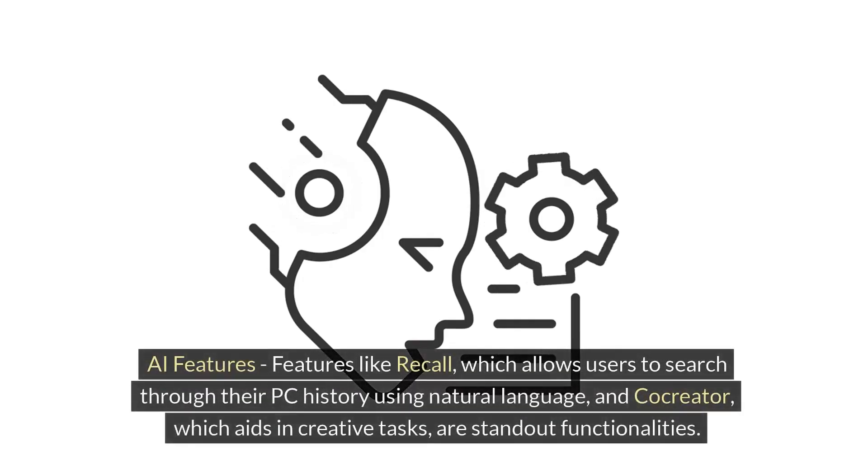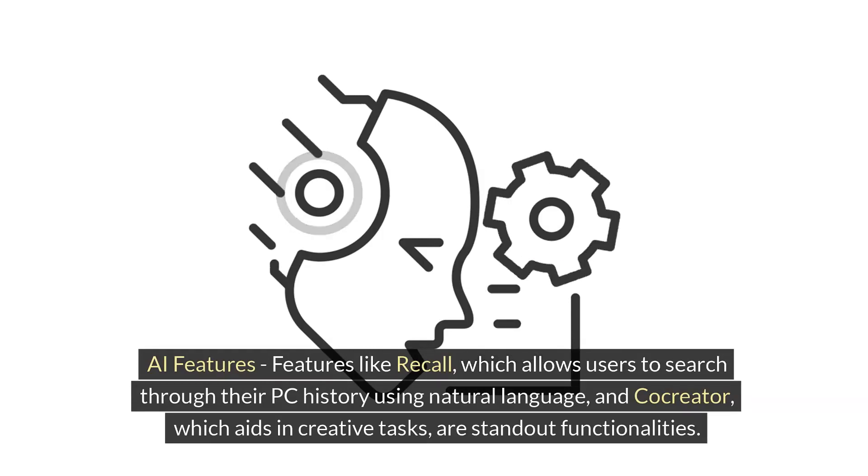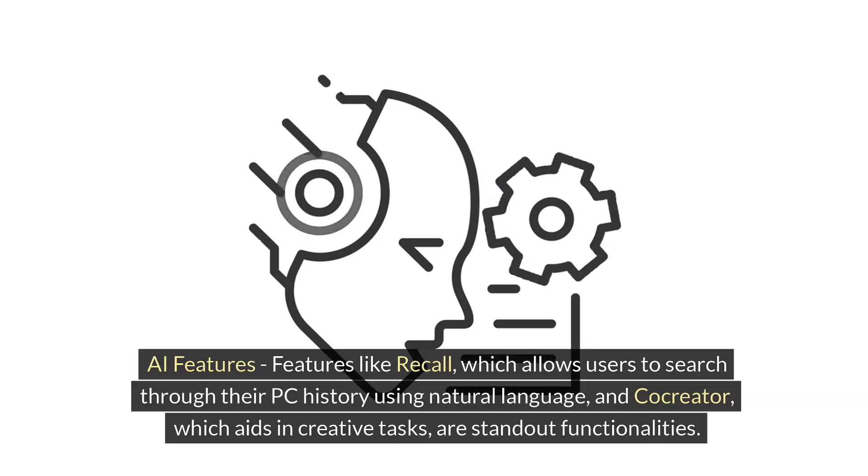AI Features: Features like Recall, which allows users to search through their PC history using natural language, and Co-Creator, which aids in creative tasks, are standout functionalities.